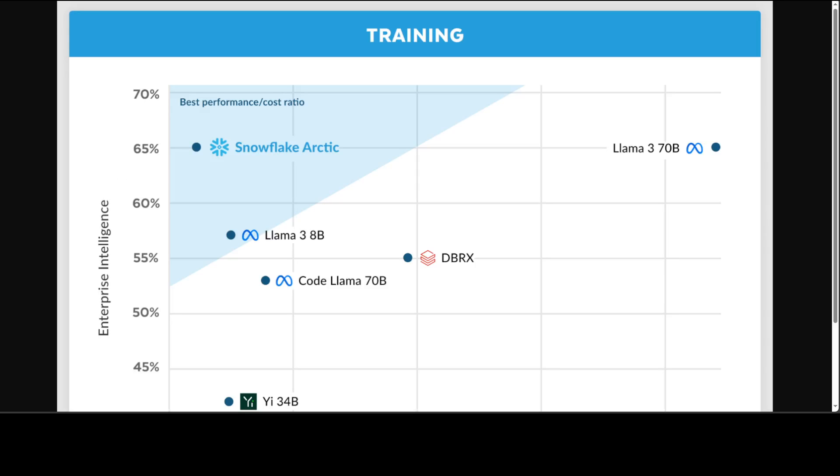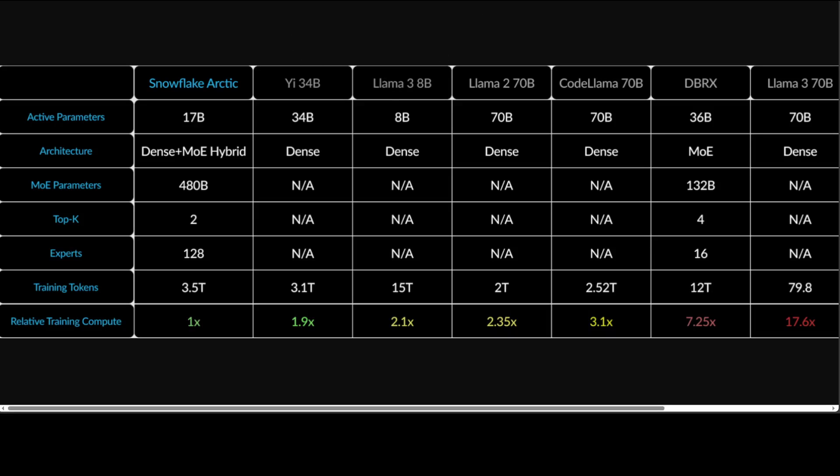This diagram shows the average of coding — HumanEval plus MBPP — plus SQL generation on Spider, and also instruction following. The performance of Snowflake Arctic is at 65%, where it is rivaling and maybe even surpassing all of the rest, including Llama 3, which is amazing. Another diagram shows the model architecture and training compute for Arctic compared with Llama 2 70B, DBRX, Mixtral 8x22B, and a few others. Training compute is proportional to the product of active parameters and training tokens. Snowflake's architecture is a dense plus MoE hybrid, which is quite interesting.